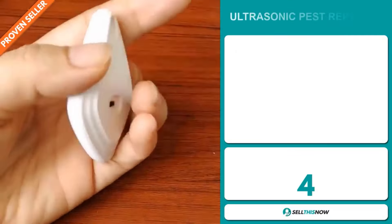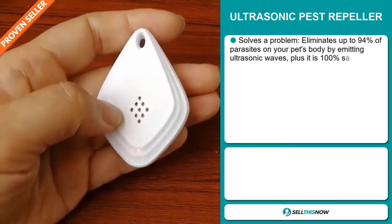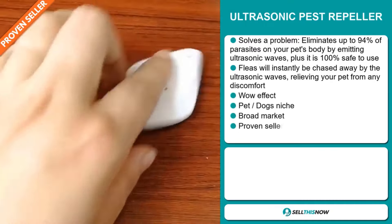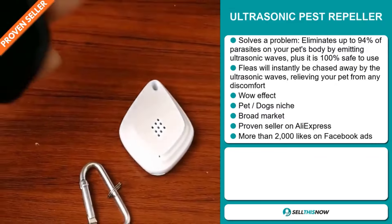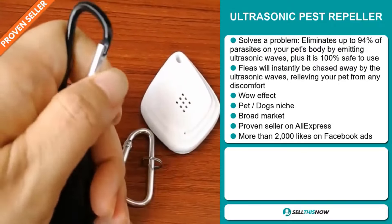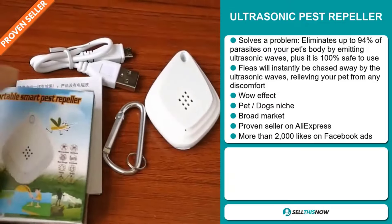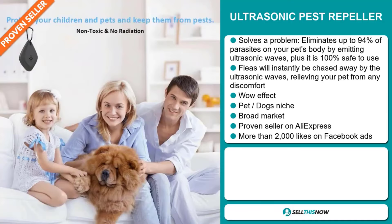Our next product is the Ultrasonic Pest Repeller. This is a definite problem solver — it eliminates up to 94% of parasites on your pet's body by emitting ultrasonic waves. Plus it's 100% safe to use. Fleas will instantly be chased away by the ultrasonic waves, relieving your pet from any discomfort. It definitely has that wow effect and it falls under the pet dogs niche market, which are very passionate niches. We also think this item has a broad market base, and it's a proven seller on AliExpress with many, many orders.